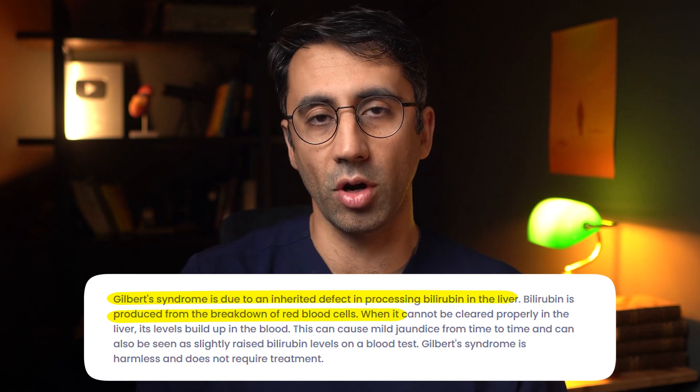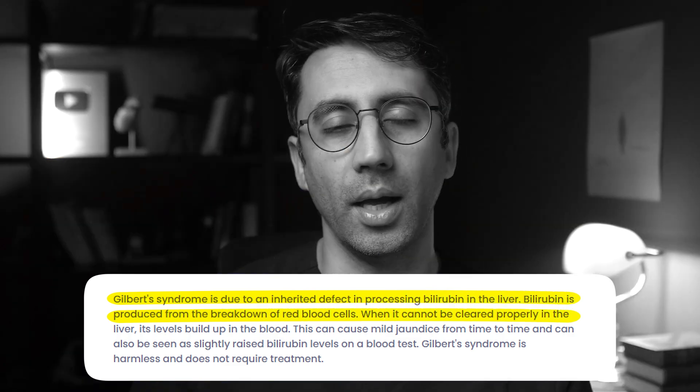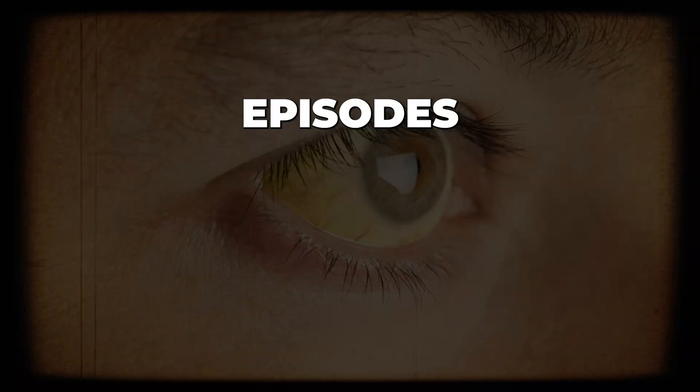Now, jaundice that settles on its own after a few days, especially if you've had a history of it in childhood or throughout your life, can be something called Gilbert syndrome. Gilbert is essentially a harmless genetic condition in which people get episodes of jaundice — that yellow tinge to the skin — especially if they are unwell or sometimes when they're very stressed.